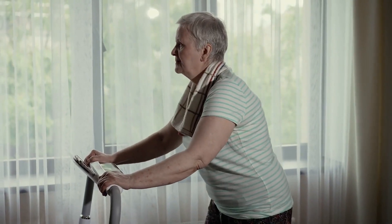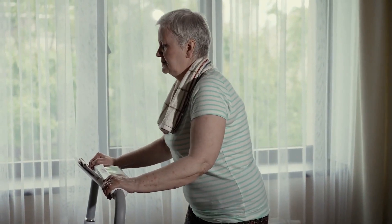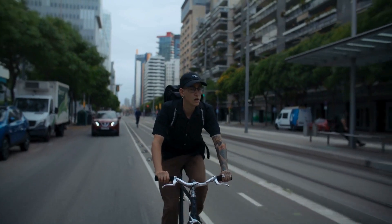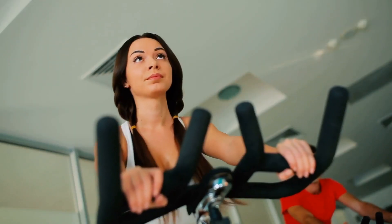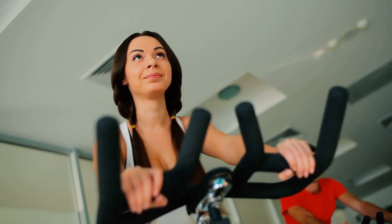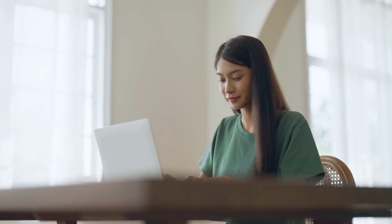Imagine an exercise bike that doubles as your workstation. The FitDesk V2.0 boasts a unique design with an adjustable desk surface, perfect for laptops, and a folding frame for easy storage. It's the epitome of practicality, allowing you to multitask like a pro.